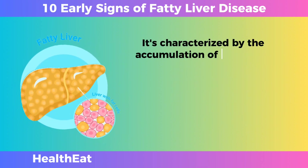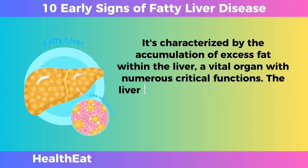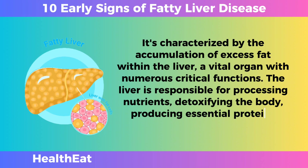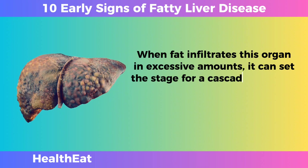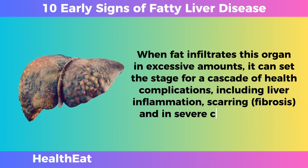It's characterized by the accumulation of excess fat within the liver, a vital organ with numerous critical functions. The liver is responsible for processing nutrients, detoxifying the body, producing essential proteins, and regulating metabolism. When fat infiltrates this organ in excessive amounts, it can set the stage for a cascade of health complications, including liver inflammation, scarring, fibrosis, and in severe cases, cirrhosis.